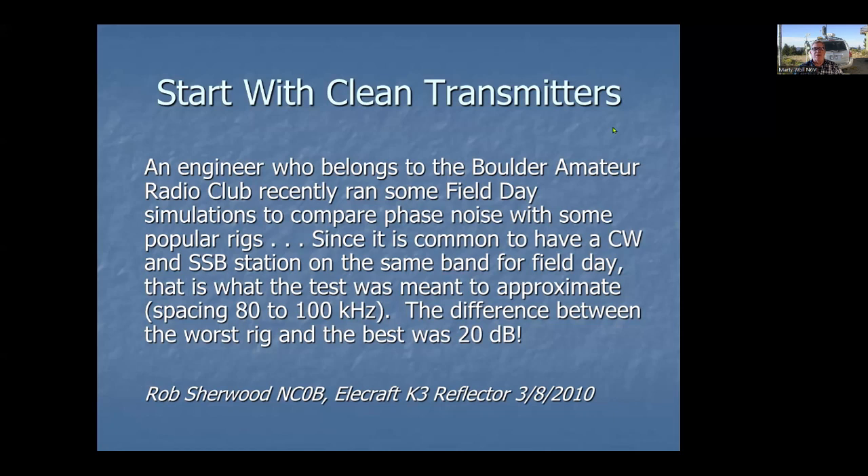The difference between the best and the worst rig at that time was 20 dB — a factor of 100. Since then, you may have heard of the ARRL's Clean Signal Initiative, which is basically looking to keep our transmitted signals as clean as possible. Rob Sherwood, again with a couple of other hams, is doing a lot of that work. He provided me with the latest research they've got.